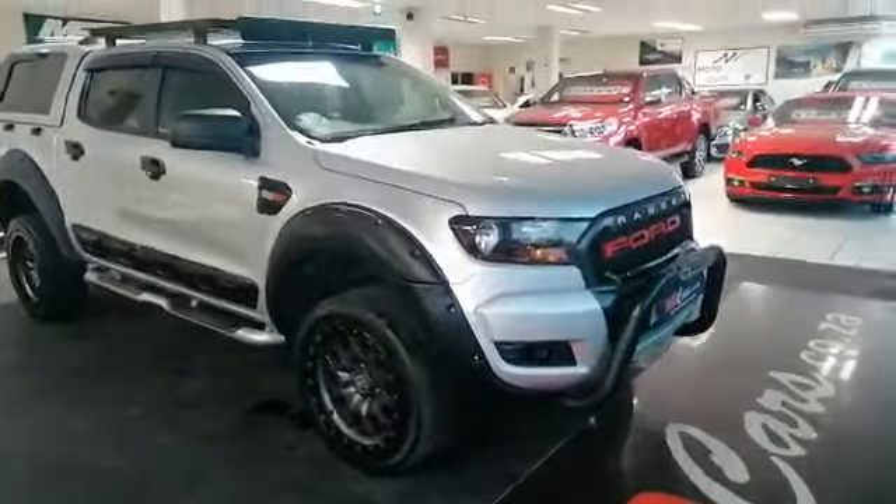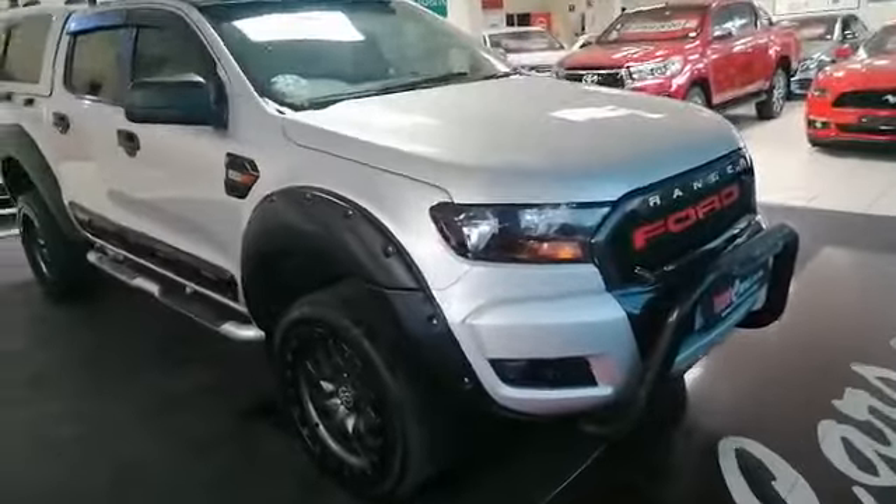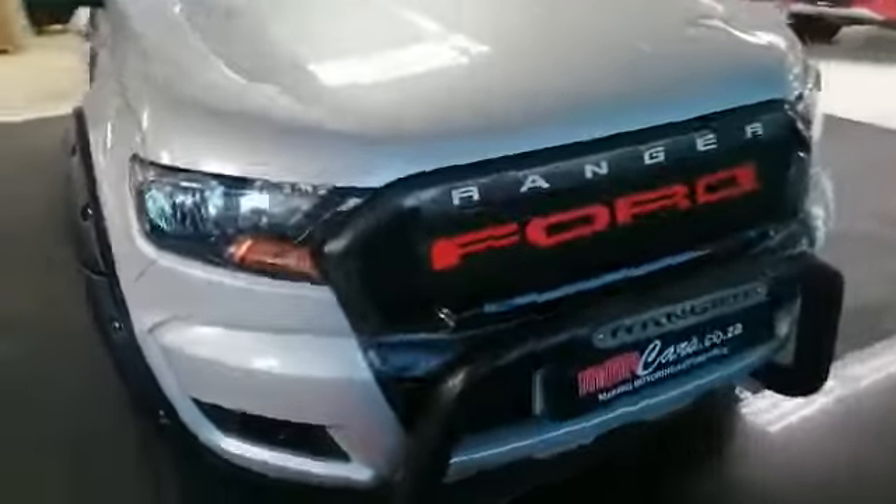Good day everyone, it's Mitchell from MMA Cars and today we're reviewing the 2018 Ford Ranger 2.2 litre six-speed auto.